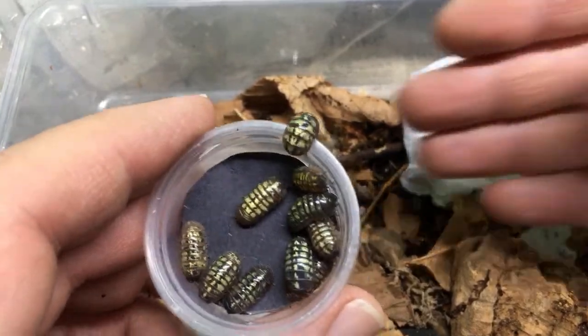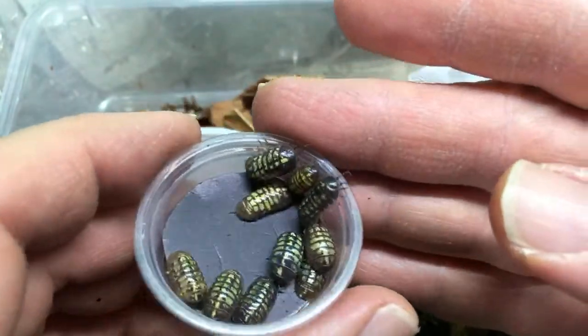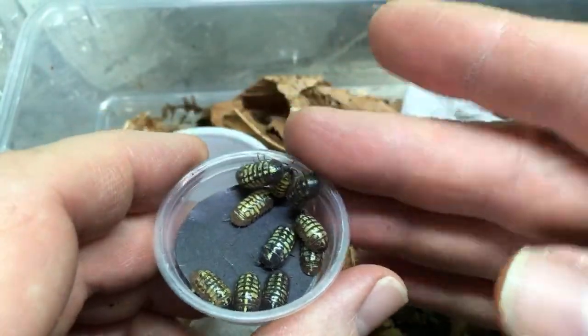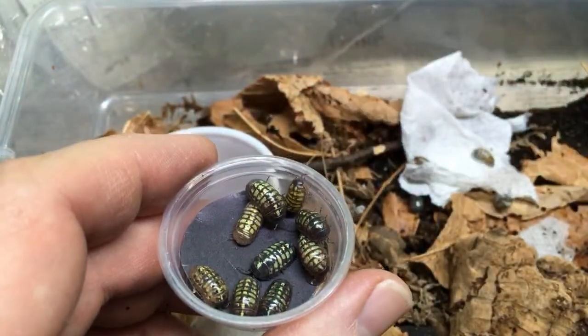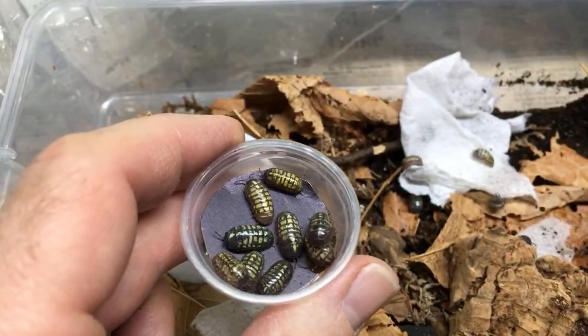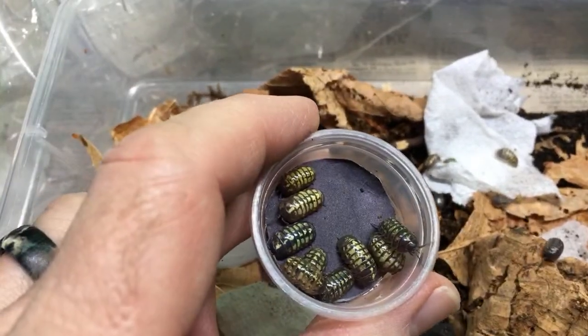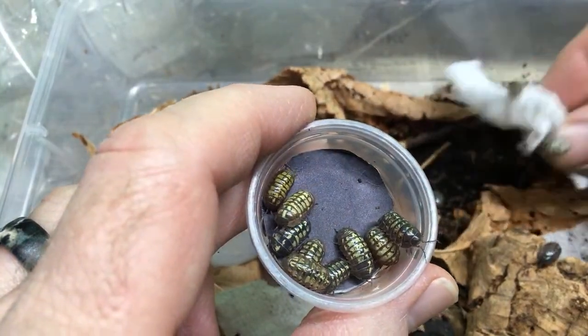Theropod Hunter's question: which isopod species not yet in the hobby would I like to see introduced? I think some of the Marulinella — there are probably a lot of Marulinella out there that are really nice that need to be in the hobby and aren't yet. Some of the nicer ones that are in the hobby right now are Marulinella, so I'd like to see what else we've got there.